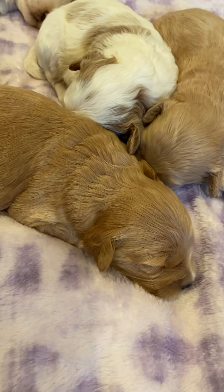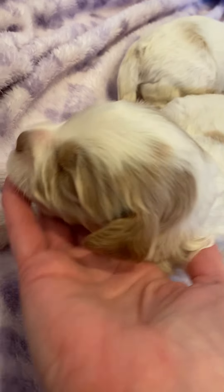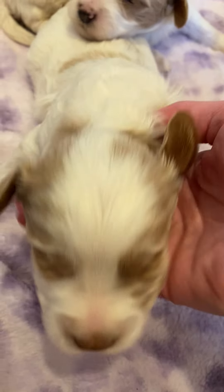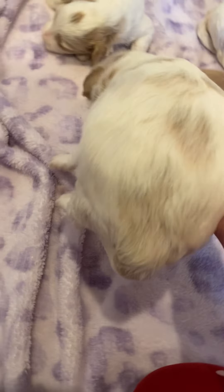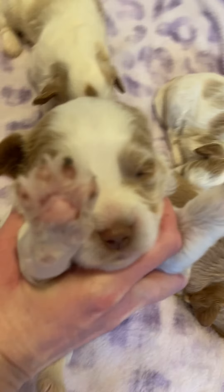Look how sweet she is. So she has a dilute nose — she's gonna keep her liver nose just like her daddy. It would have started turning black by now. She's going to be beautiful. Trying to see if her eyes are open, but she's just sleepy right now.